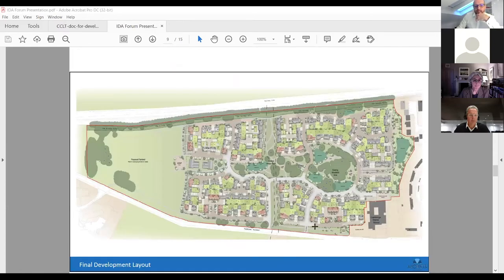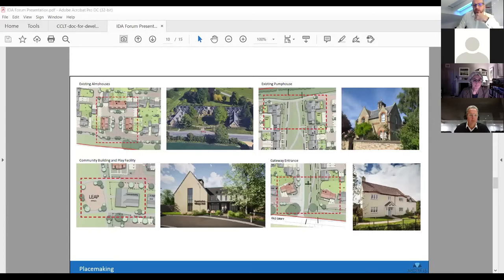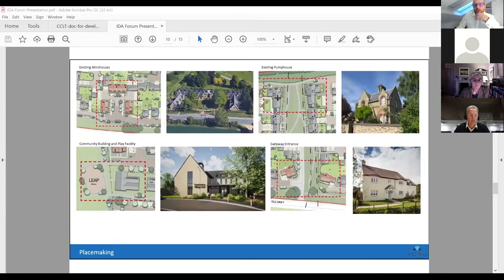This is our final layout — what we've submitted. You can see the green open space, the ecology corridor, the large area of open space, and the community building. The woodland itself will have sustainable urban drainage systems, and there are additional drainage systems elsewhere. This shows some of the placemaking, zooming in on the affordable apartments and where they've drawn their design references from.